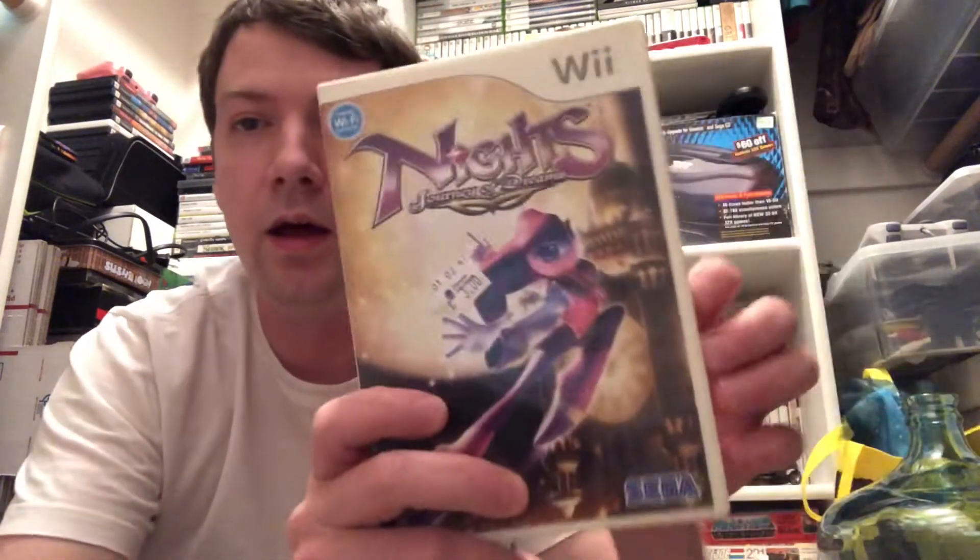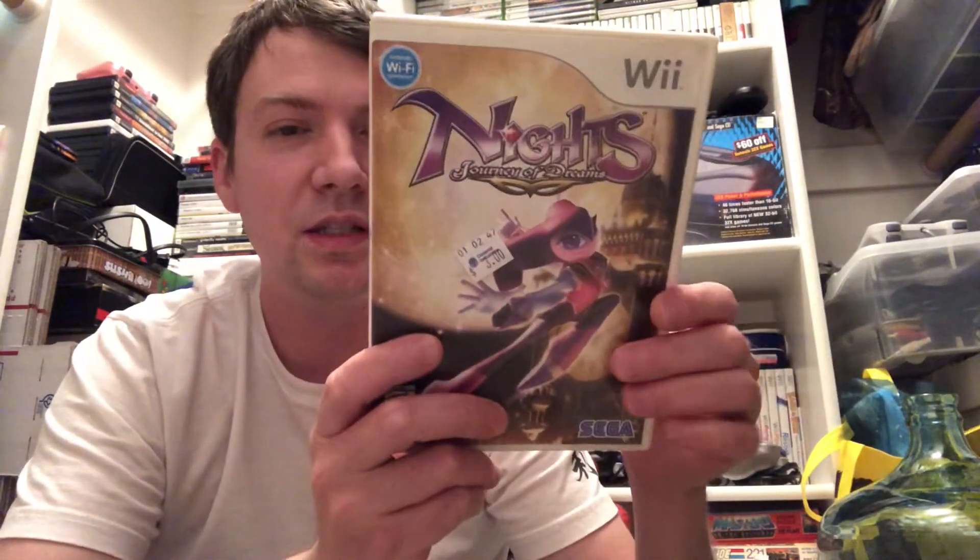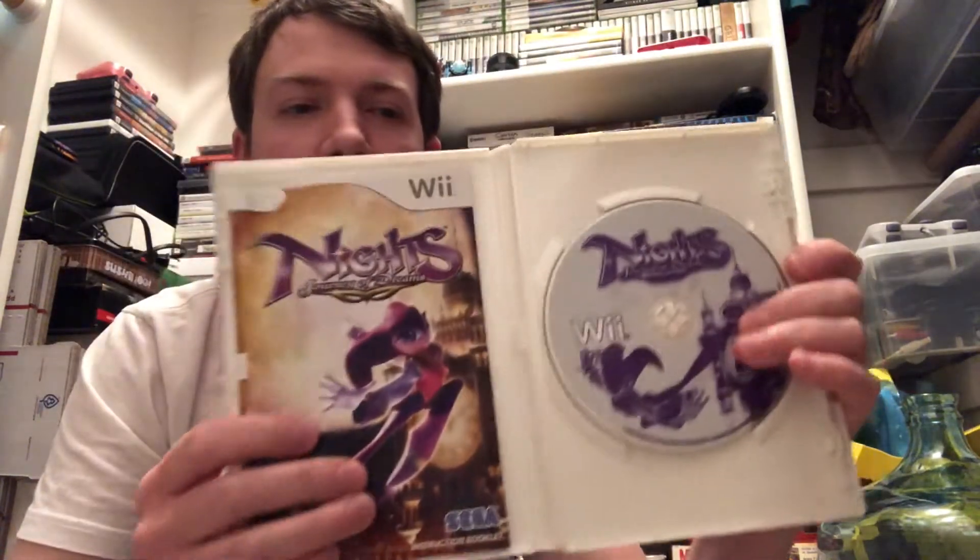NiGHTS Journey into Dreams - this one's in pretty rough shape but I've been looking for it for a while. I've seen it at GameStop several times and it's less than ten dollars there, but glad I held out to find it for three bucks. I remember my older brother's friend growing up, Mariko, had a Sega Saturn and I watched him play this game a few times, and played it myself a few times. Excited to add it to my collection.